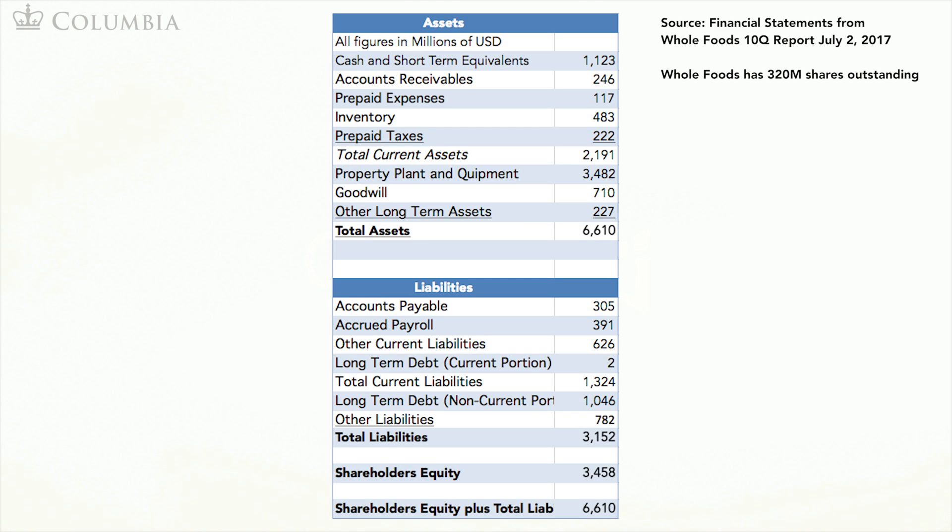This is Whole Foods' accounting balance sheet as of July 2, 2017, obtained from a 10-Q report that publicly listed firms are required to file with the Securities and Exchange Commission. The only non-operating asset is cash and short-term equivalents, with a value of $1,123 million. In terms of debt, Whole Foods has long-term debt: $2 million due within one year (current portion) and $1,046 million due beyond one year (non-current portion), for a total debt of $1,048 million.